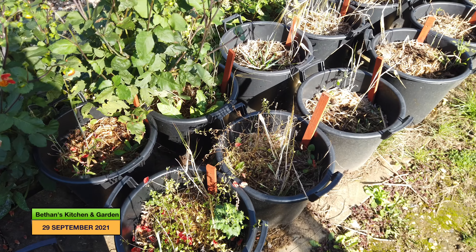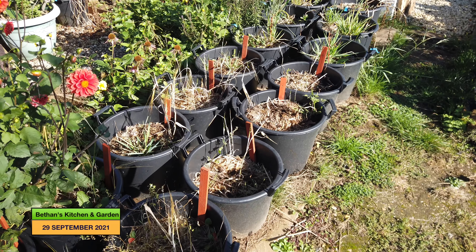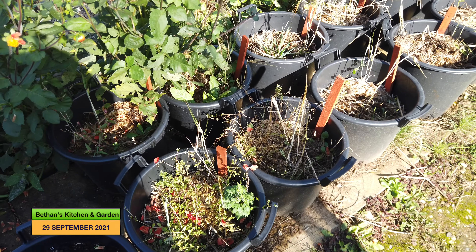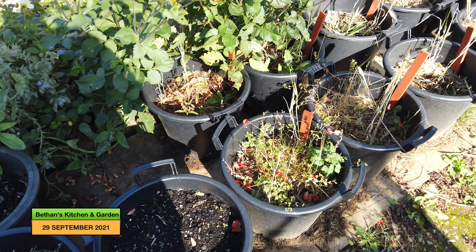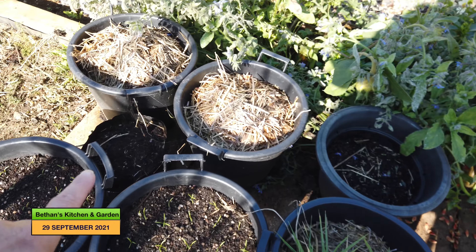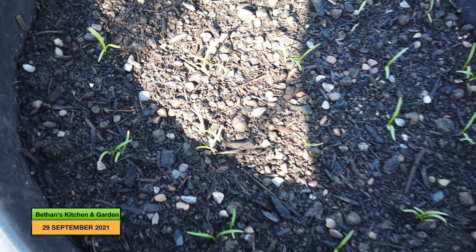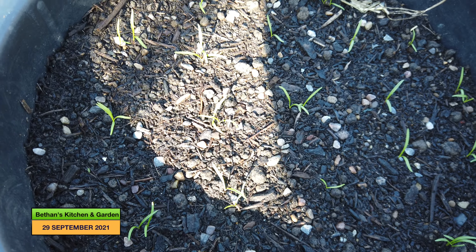I still have a fair few pots of potatoes to reveal. I've probably been putting it off because they haven't been very good so far and I just don't think they're going to be very good either. These ones here — there's still one in this pot — but these ones are empty, and this one and the one next to it I've planted up with Eskimo carrots.